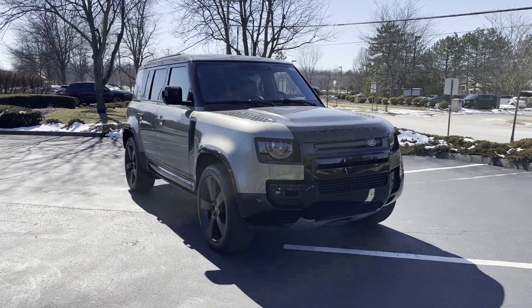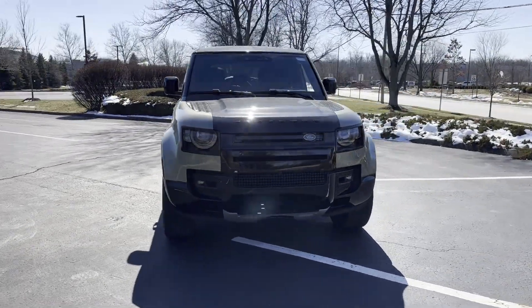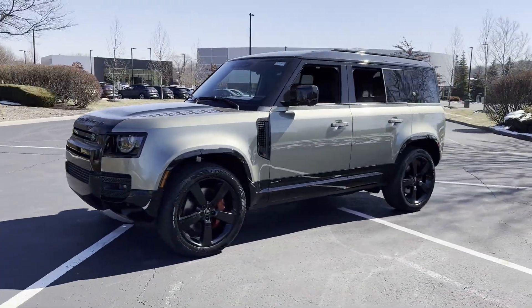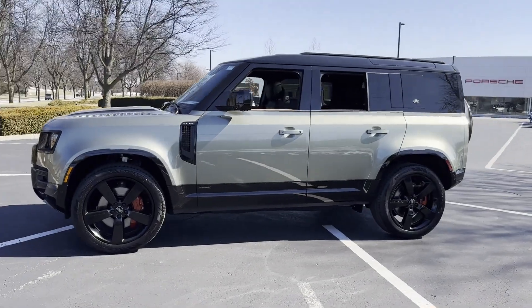2024 Land Rover Defender. This SUV offers space as well as power and performance. If you're looking for extras, look no further than these built-in features.